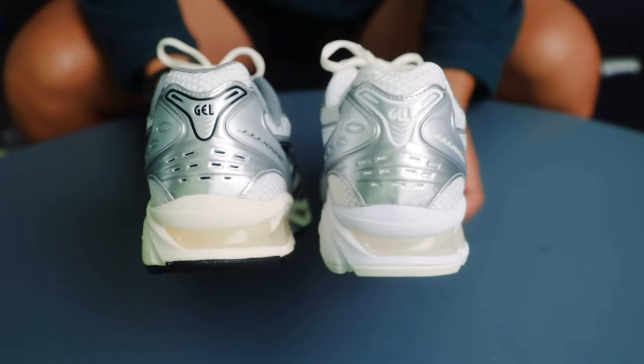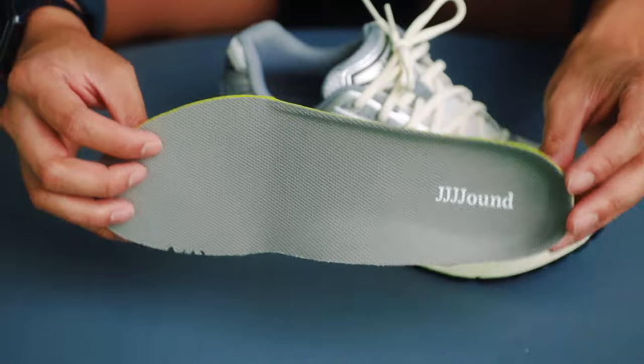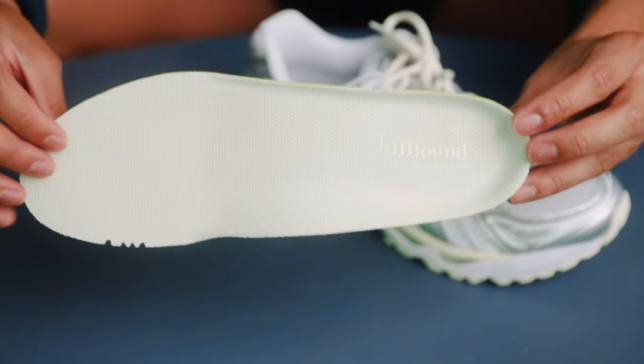Both shoes have a metallic silver truss stick support system and are equipped with gel technology cushioning. Both shoes also came with a logo-branded sock liner. Overall, the shoes feel really premium in hand. The off-white accents, especially on the white-black pair, look incredible — very minimalistic but aesthetically pleasing.